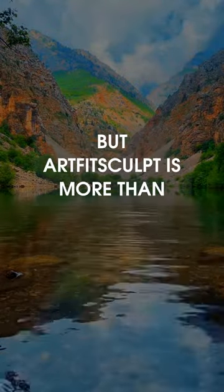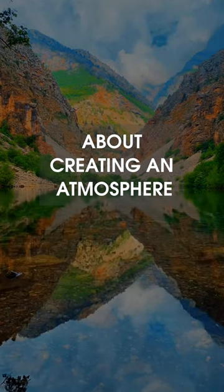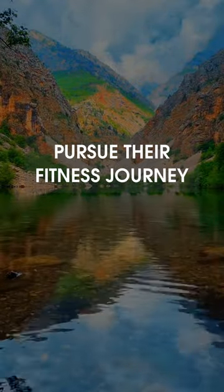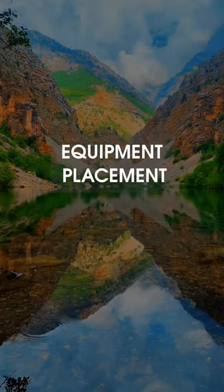But our FitSculpt is more than just about appearances. It's about creating an atmosphere where individuals feel energized and empowered to pursue their fitness journey through strategic layout planning and innovative equipment placement.